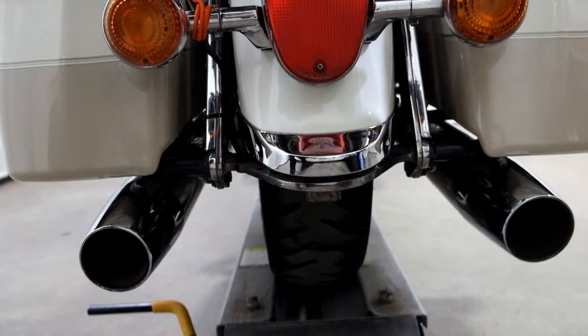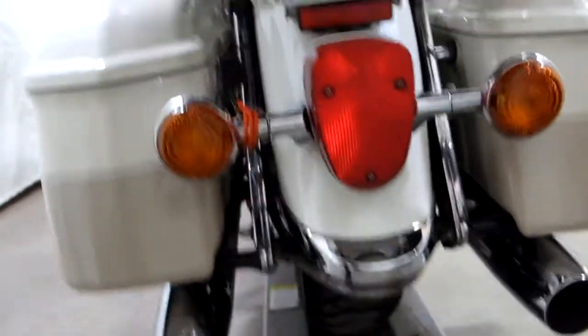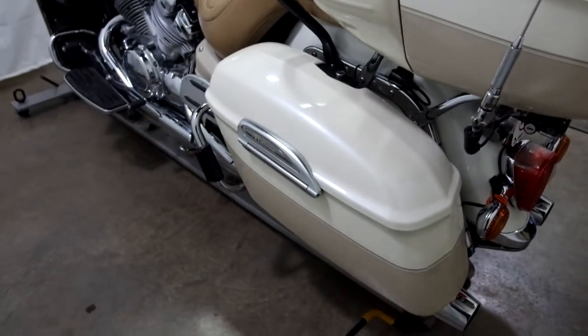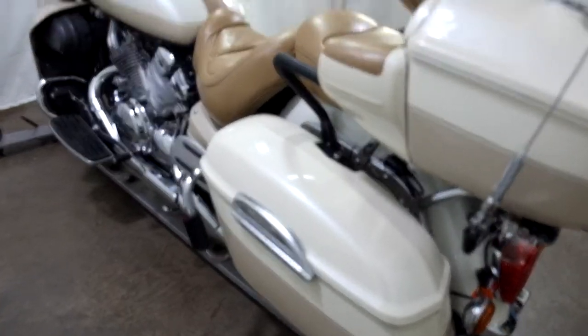Rear tire is in decent shape, got some life left in it. Most riders might throw a set on this — if you're going to put a new front one on, they'll probably put a new rear one on too.